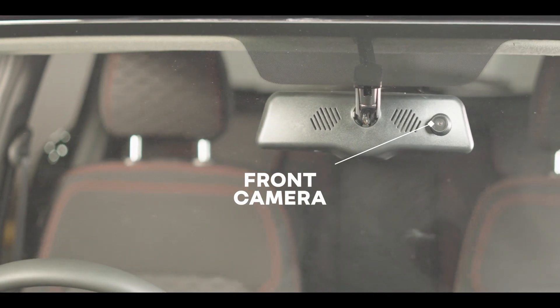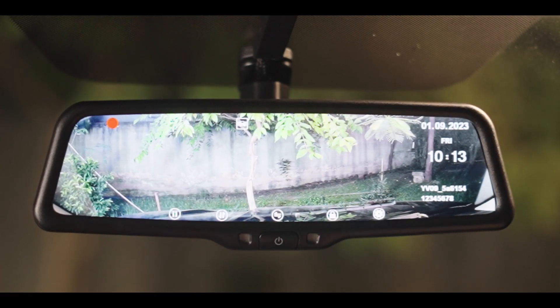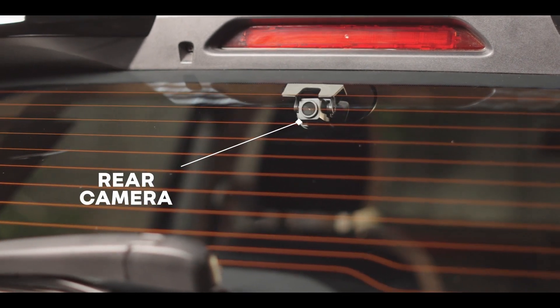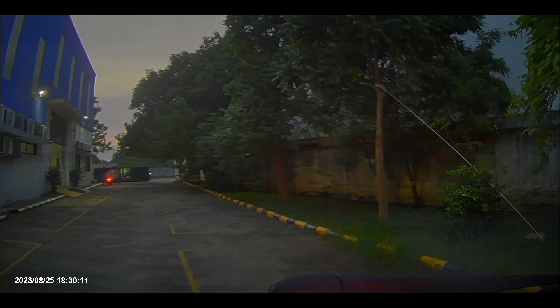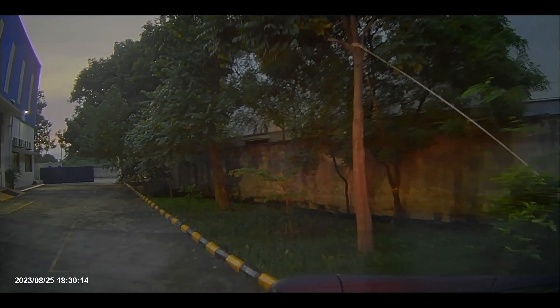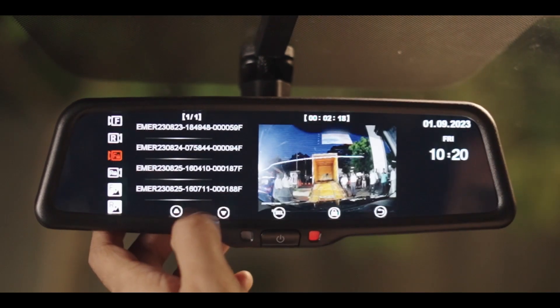The front-facing camera is integrated in the mirror and acts like a wireless dashcam, recording the front view. The rear camera, fixed at the rear windshield, provides a closer, panoramic view of the rear, which is better than the limited view provided by regular IRVMs. The smart mirror monitor records and stores video files on a memory card.